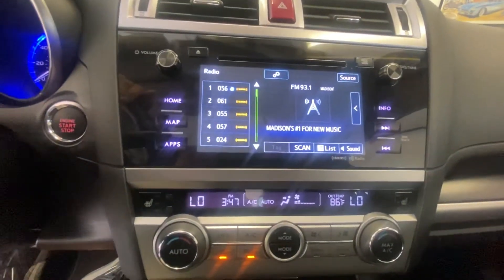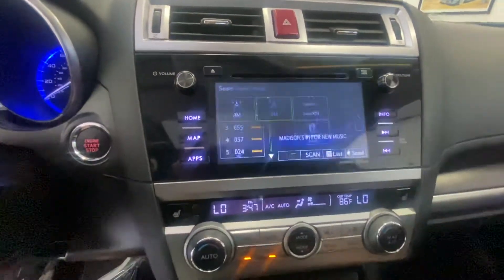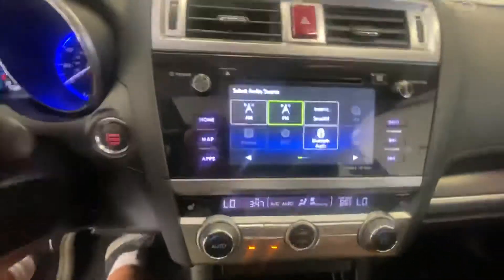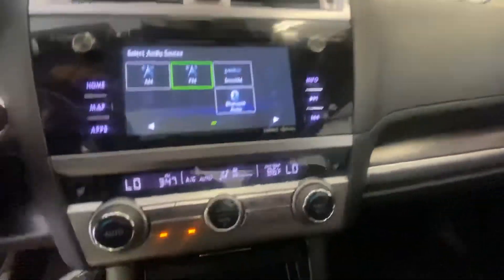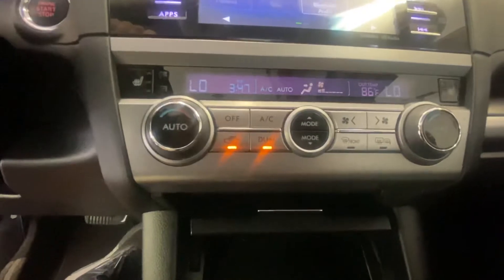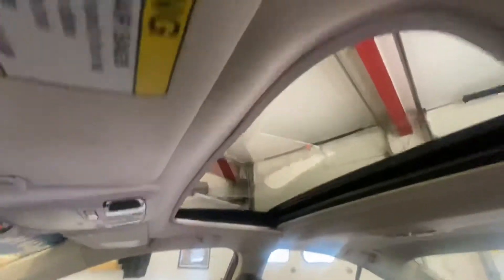The infotainment system supports AM, FM, CD, along with the availability for XM or Bluetooth. The car also features air conditioning and a sunroof.